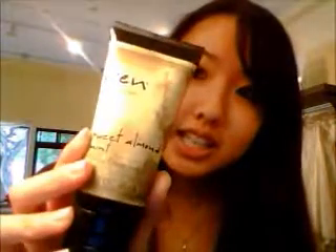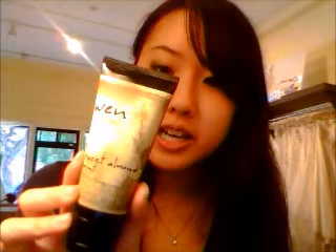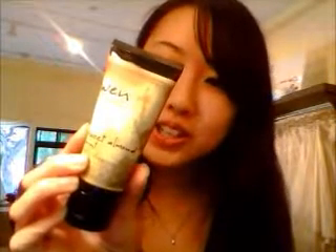The next thing I want to talk about is the Wen Sweet Almond Mint cleansing conditioner. This conditioner is in a deluxe sample size, two fluid ounces. I've heard some good things about this product and I was really excited to try it out. Unfortunately I haven't tried it yet — I don't really get the process of a cleansing conditioner. I know you can use it as a leave-in conditioner or just lather and rinse in your daily shower routine. The smell is really good so I'm excited to try it.